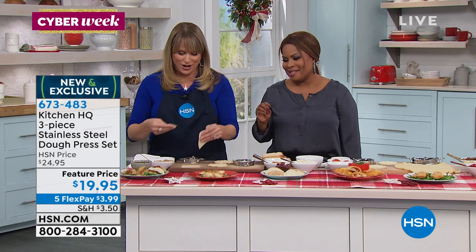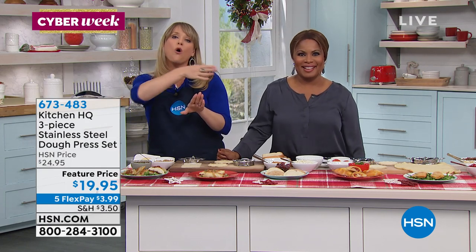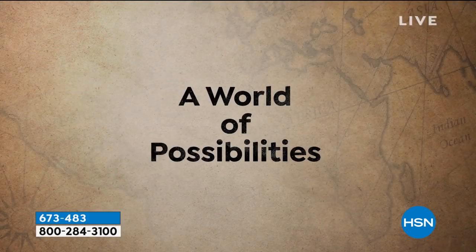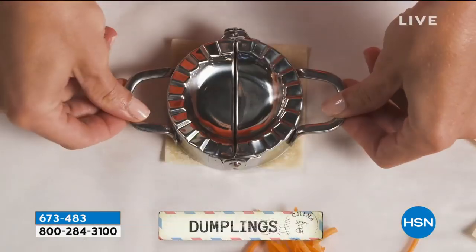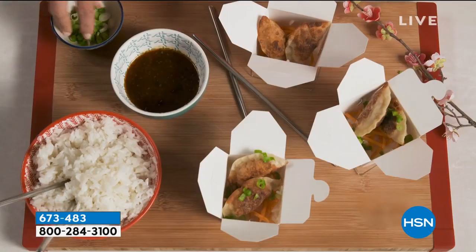Those are pierogies — we just had a shot of a pierogi. I want to show the video, because this video basically showcases all across the world what people make with their dough presses. We call it dumplings in America. Chinese wontons, dumplings — cool spring rolls. You're just frying them right up.